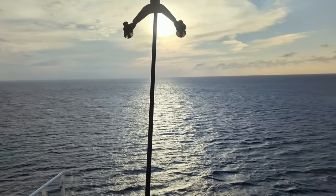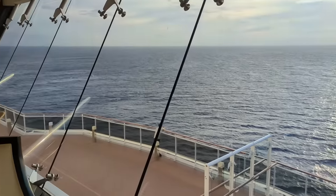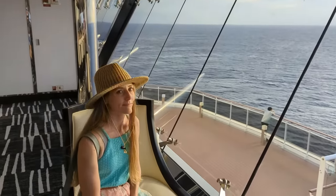Now that we've shown you the back half of Deck 18, we'd typically show you the front half next, but as we mentioned earlier, if you didn't book in the Yacht Club, there isn't much to see.